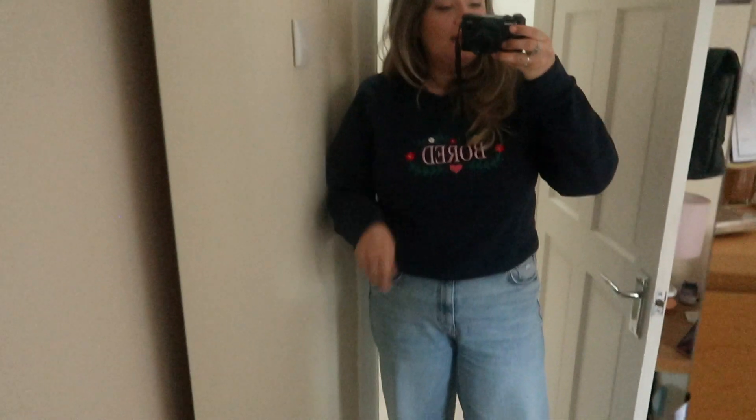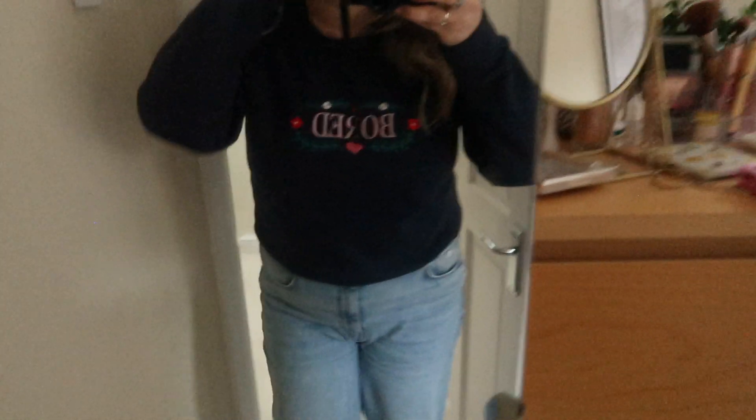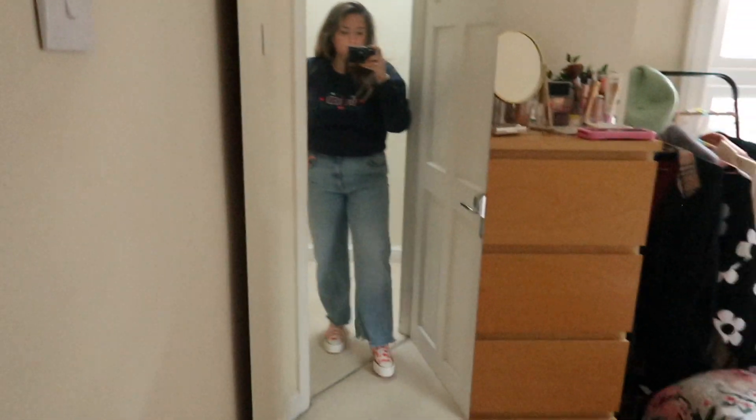This is my first outfit with the Converse. I'm just wearing the 90s Zara jeans that I wear all the time, then obviously the Converse, this jumper from Skinny Dip that just says 'Bored' on it, and then I've just got hoop earrings in and some bracelets. That's the full look — I'm obsessed, absolutely love them.